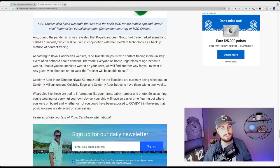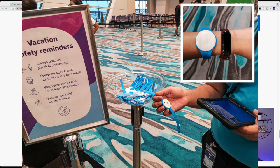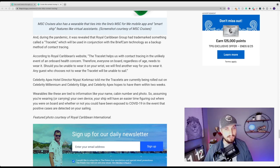According to Royal Caribbean's website, the Tracelet helps with contact tracing in the unlikely event of an on-board health concern; therefore everyone on board, regardless of age, needs to wear it. They will find another way for you to wear it if you can't wear it on your wrist. Any guest who chooses not to wear the device will be unable to sail with Royal Caribbean. These wearables — tracelets, wristlets, necklaces — are tied into your sign-and-sail account: your photo, room number, cabin, and billing. So assuming you're wearing it, it's going to help cruise lines with tracking, tracing, and minimizing the spread of COVID on their ships — a very awesome use of new technology.